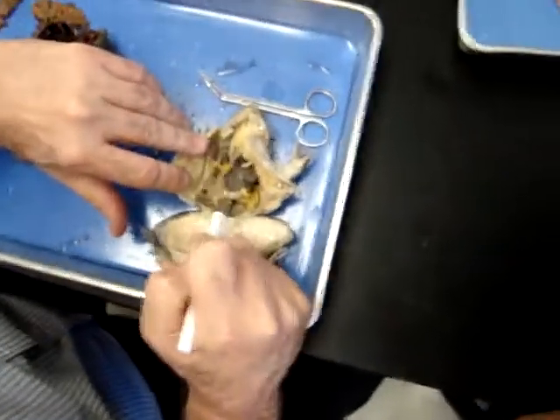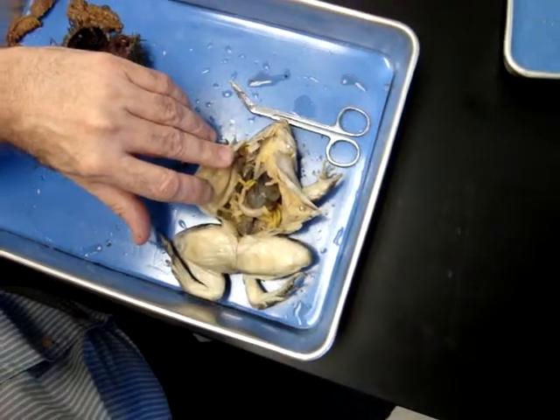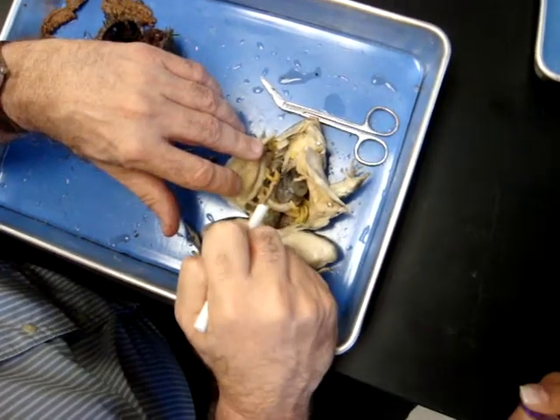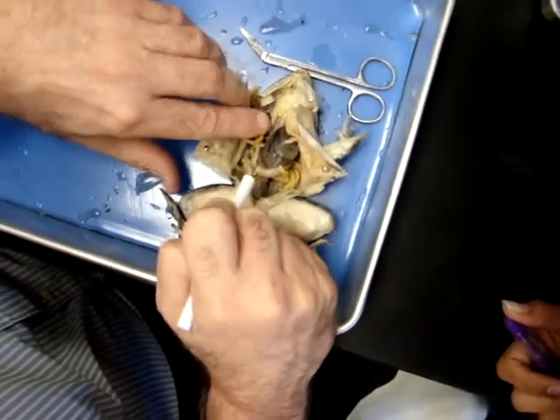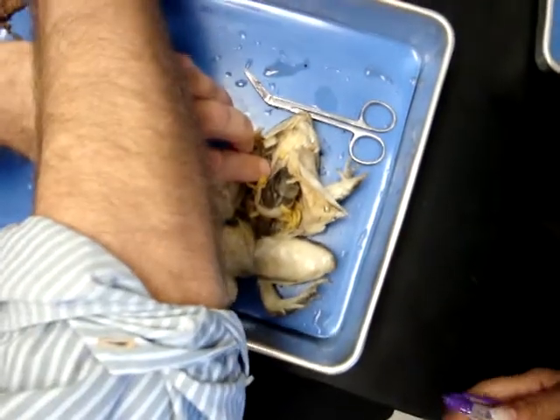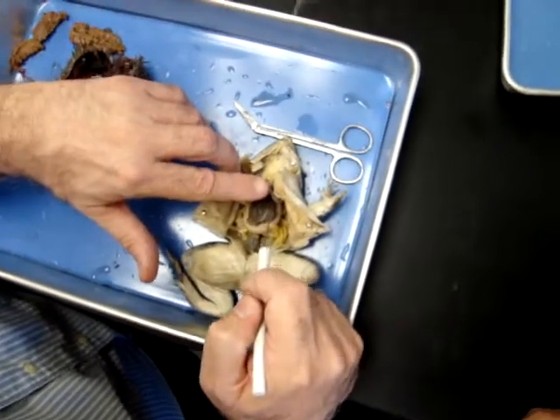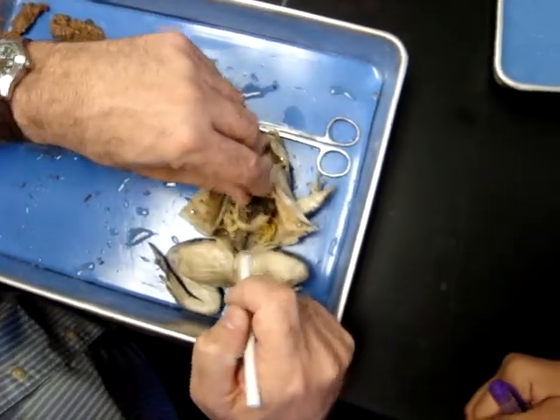Okay, what is this? Liver — that's right, the largest abdominal organ. Heart, right there. Here's a large heart. One of the functions of the liver is to produce bile, which emulsifies fats.